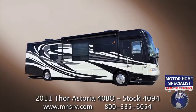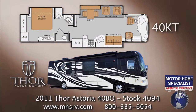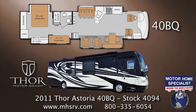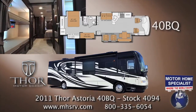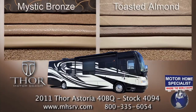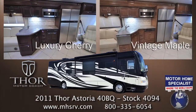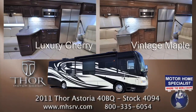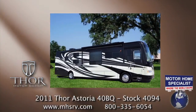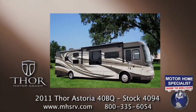It is available in two versatile new floor plans for 2011: the 40KT featuring three slide-out rooms and the all-new 40BQ featuring four slide-out rooms and the incredibly popular hallway bunk bed arrangement. The interior decor packages are available in either Mystic Bronze or Toasted Almond fabrics and leathers, your choice of two beautiful wood packages — luxury cherry or the all-new vintage maple — as well as three awesome new full-body paint exteriors that include truffle, renaissance, and champagne ice.